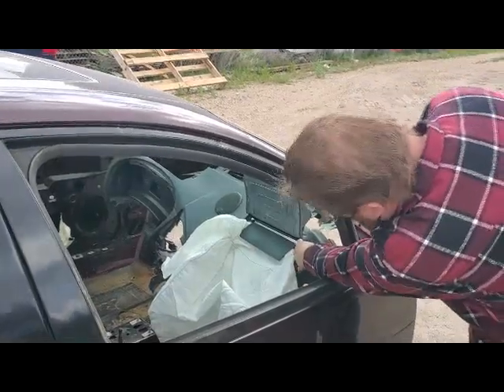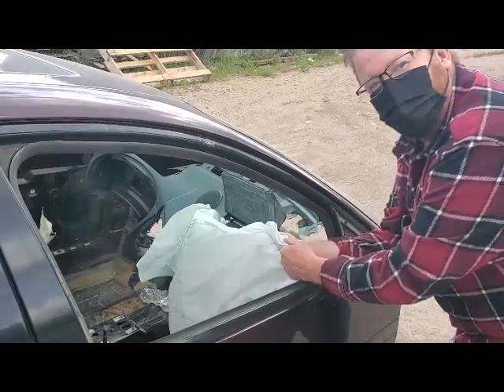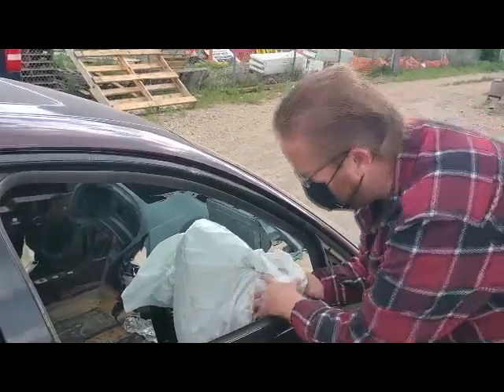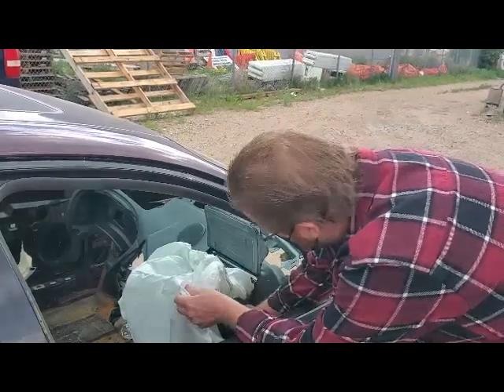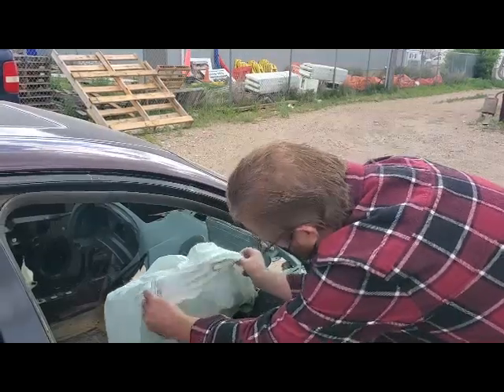That's what it does to it — the dash is no good anymore, they need to be replaced. You can feel right now that this is warm. It comes out at about 200 miles an hour to catch you, so it does leave a little bit of a burn, but it's better than your head going through the windshield. That'll be smoking a little too.